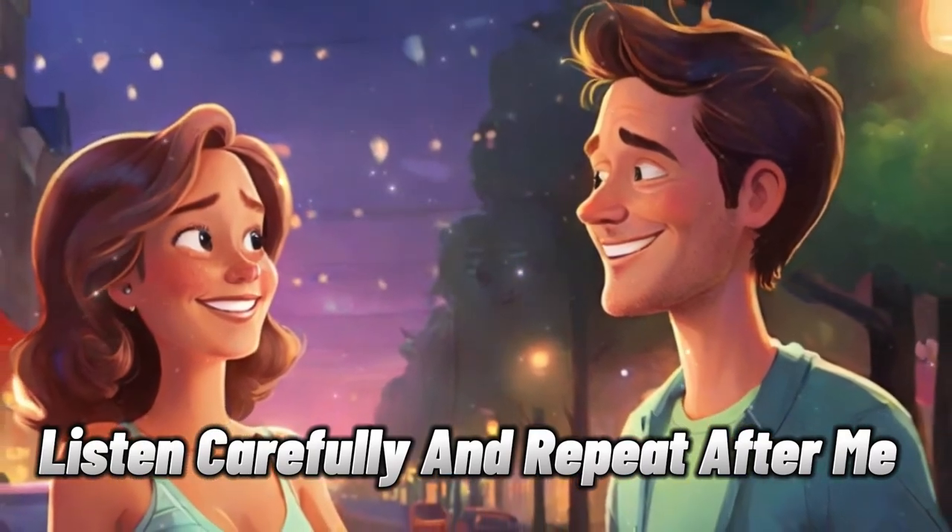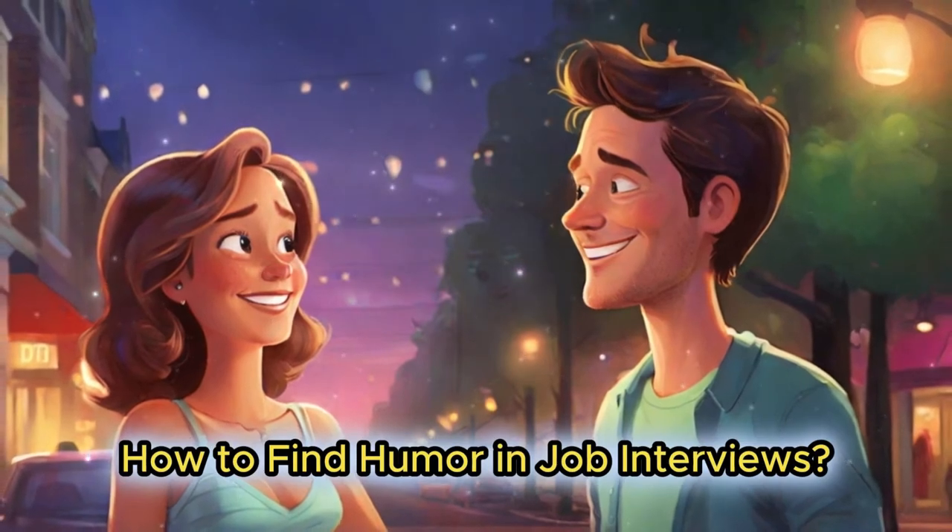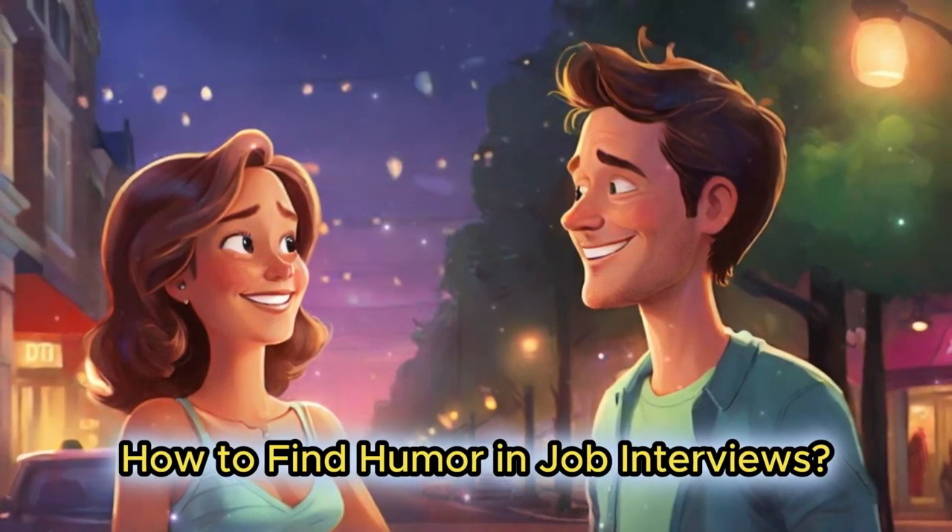Listen carefully and repeat after me. How to find humor in job interviews.